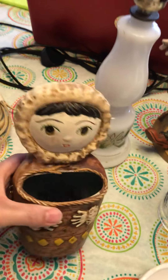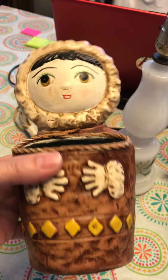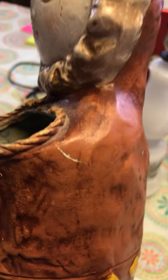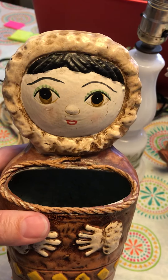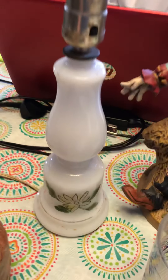Starting with this little guy — he's a little Eskimo. I just thought he was too cute to leave, and at 89 cents, yeah, I'm gonna take him home. There's a little tiny scratch right there and the twine around his baskets is coming loose, but other than that I just think he's adorable, and hopefully somebody else will too.